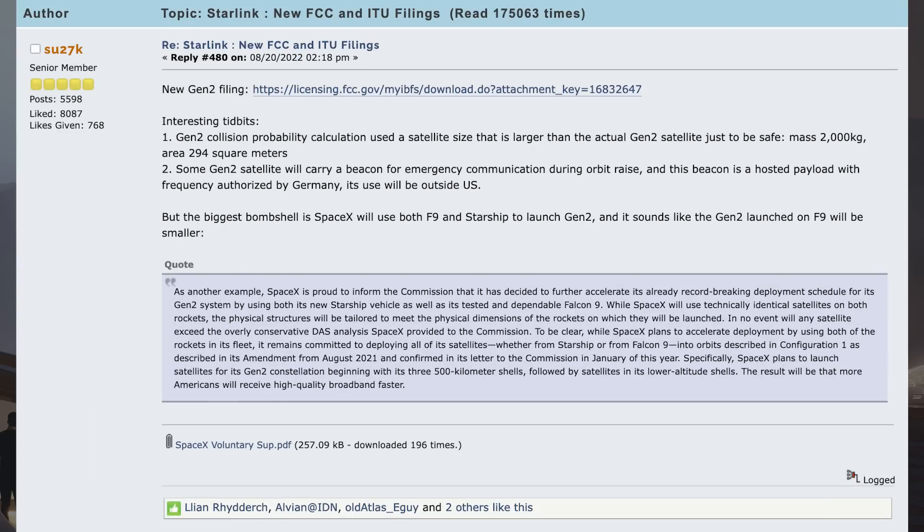On the NSF forum, somebody posted information about a new Starlink V2 FCC filing. Interesting tidbits: the Gen 2 collision probability calculation used a satellite size larger than the actual Gen 2 satellite just to be safe — mass 2,000 kg, area 294 m². Some Gen 2 satellites will carry a beacon for emergency communication during orbit raises, and this beacon is a hosted payload with frequency authorised by Germany; its use will be outside the US. But the biggest bombshell is that SpaceX will use both Falcon 9 and Starship to launch Gen 2, and it sounds like the Gen 2 launched on Falcon 9 will be smaller.